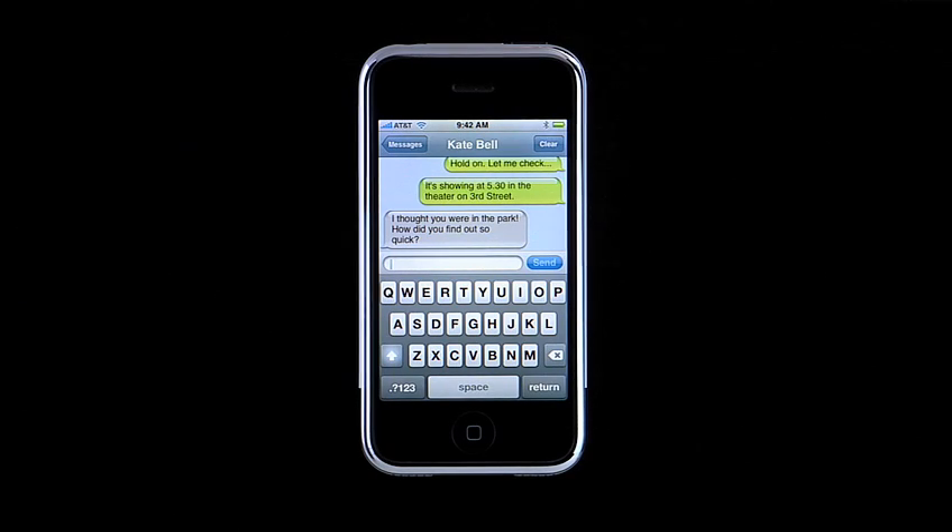This is iPhone's standard keyboard for SMS text messages, one key for each letter of the alphabet. You can access numbers and common punctuation and symbols by tapping here.